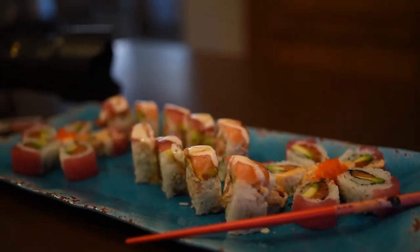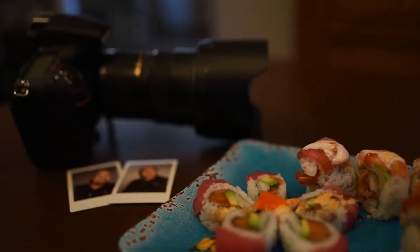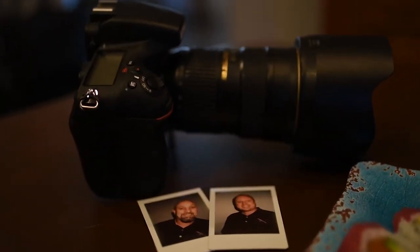Welcome everybody to the Chopstick Guys Stocking Stuffer Photography Spectacular. Merry Christmas and a Happy New Year. There's only one thing that we love more than eating food with chopsticks, and that's photography.